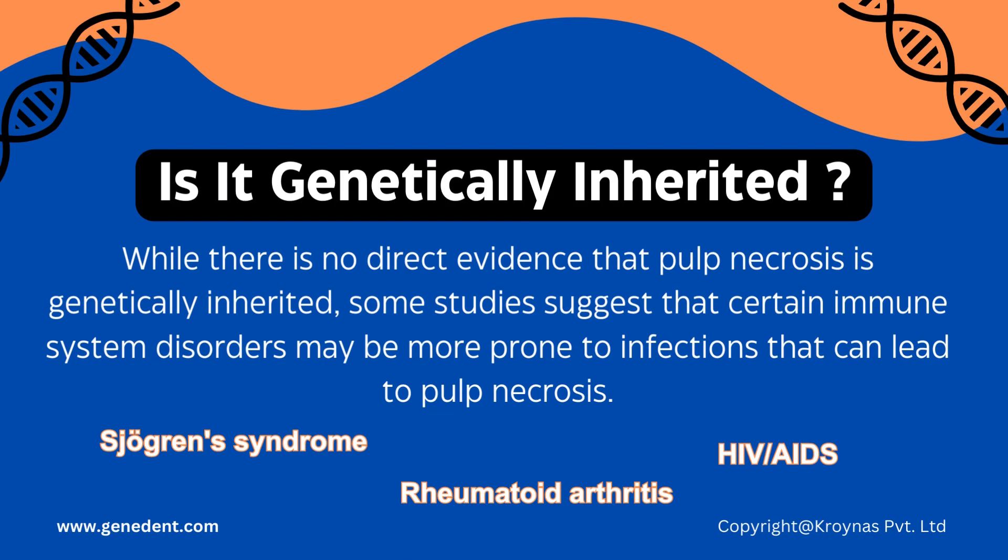So is Pulp Necrosis genetically inherited? While there is no direct evidence that Pulp Necrosis is genetically inherited, some studies suggest that certain immune system disorders may be prone to infections that can lead to Pulp Necrosis, such as Sjögren's Syndrome, Rheumatoid Arthritis, or HIV and AIDS.